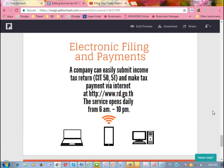When filing the income tax, you can use manual filing or you can file by e-tax return by going to the website of the Revenue Department at www.rd.go.th. You can start filing from 6 a.m. to 10 p.m.